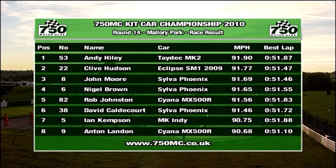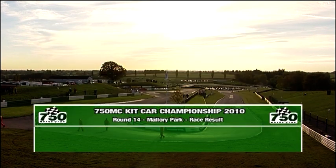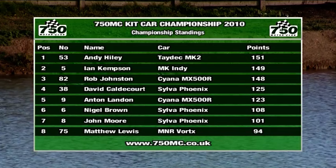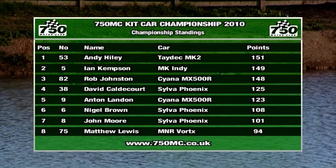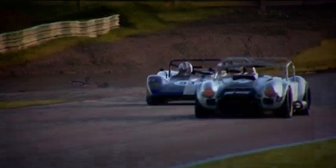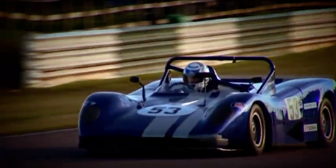Just the results from the kit car part of the race: 1.2 seconds between Andy Hiley and Clive Hudson who was second, John Moore took third, best of the Class C cars was Rob Johnston in fifth, and best of the Class B cars was Ian Kempson in seventh overall. In the final championship standings, Andy Hiley is champion — but only by two points from Ian Kempson, who had a great year in the MK Indy. Rob Johnston finishes third. Andy Hiley takes the plaudits. We'll take a break and join you again in a few moments for the 750 Formula Championship.